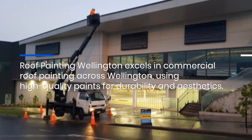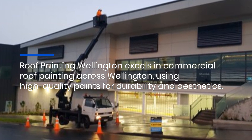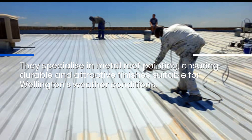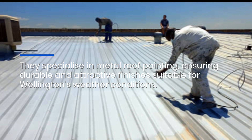Roof Painting Wellington excels in commercial roof painting across Wellington, using high-quality paints for durability and aesthetics. They specialize in metal roof painting, ensuring durable and attractive finishes suitable for Wellington's weather conditions.